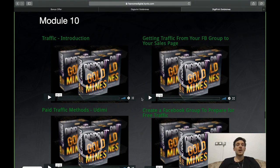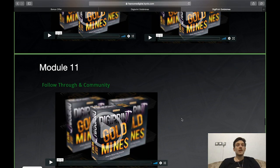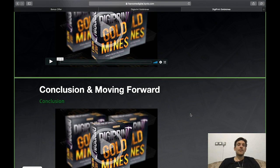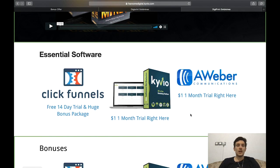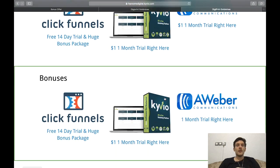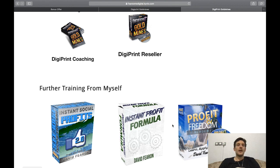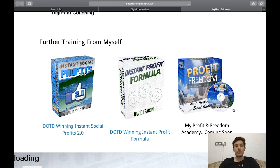Module 10 is about traffic — an introduction, getting traffic from your Facebook group to your sales page, paid traffic methods, and how to create a Facebook group for free traffic. Module 11 is follow-through and community, Module 12 further monetization, Module 13 covers outsourcing most of the work, and finally there's a conclusion and moving-forward section, essential software info, bonuses, and optional upgrades.